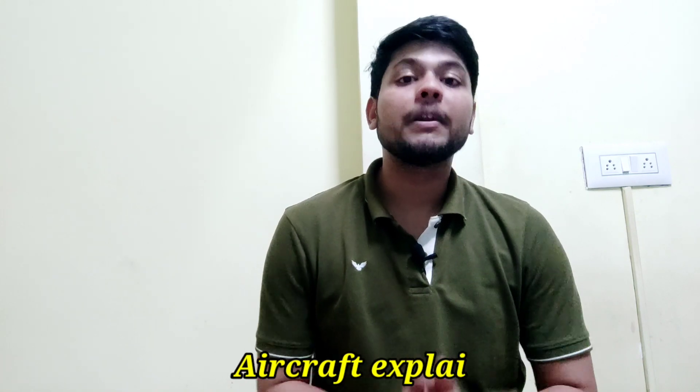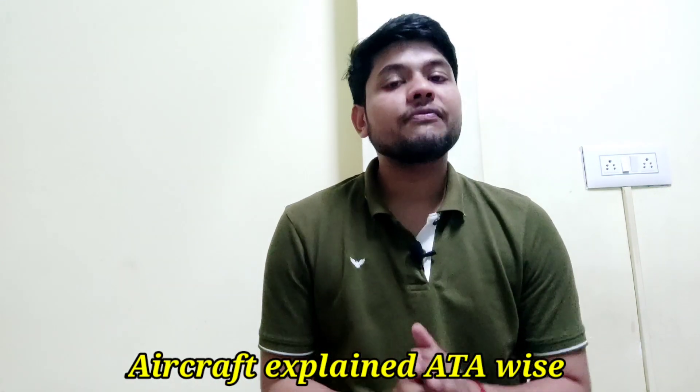Hi guys, hope you are doing well. I want to welcome you all to this video series that is Aircraft Explained ATA-wise. In this video I am going to explain ATA 12, that is servicing. So first of all we will understand what this term servicing means.